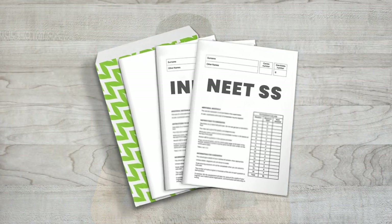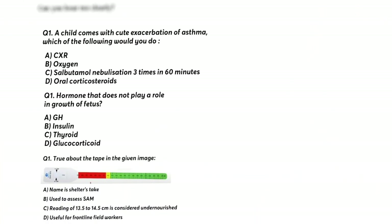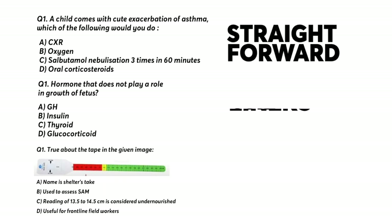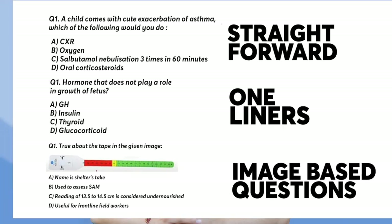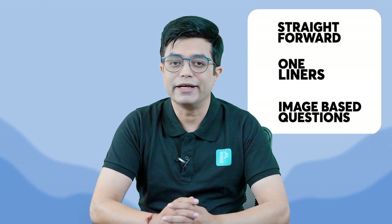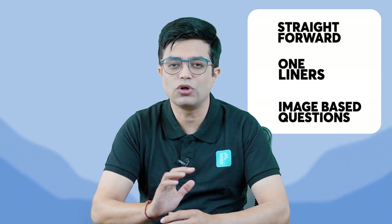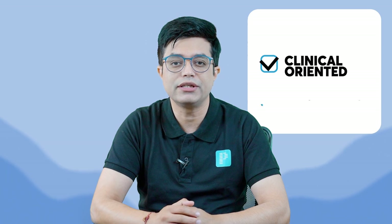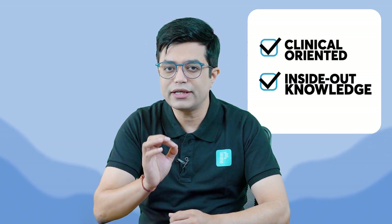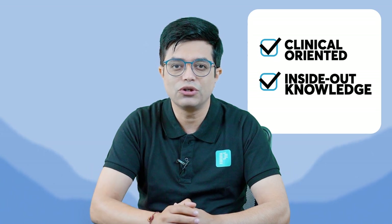If you look at the past papers of NEAT SS and INIS, you will find that earlier the questions used to be straightforward. There were a lot of one-liners and a few image-based questions. But the past couple of years, the exam pattern — the way of asking questions — has undergone a sea change. Now the questions are more and more clinically oriented and they check your inside-out knowledge, not only clinical but conceptual knowledge of your subject.